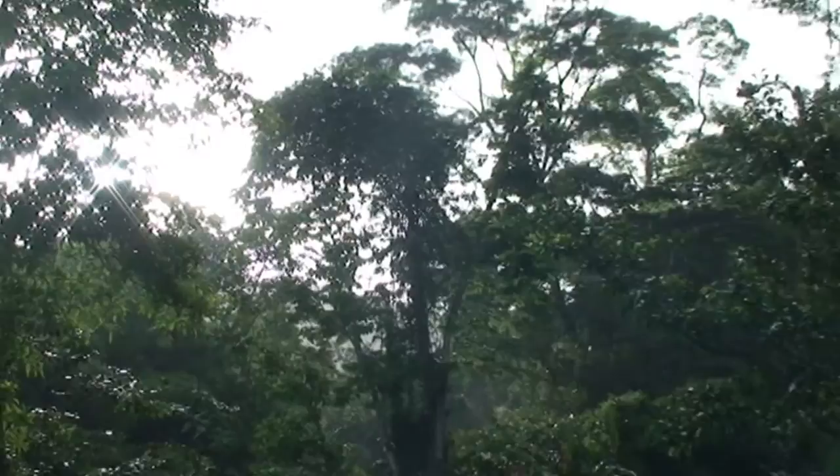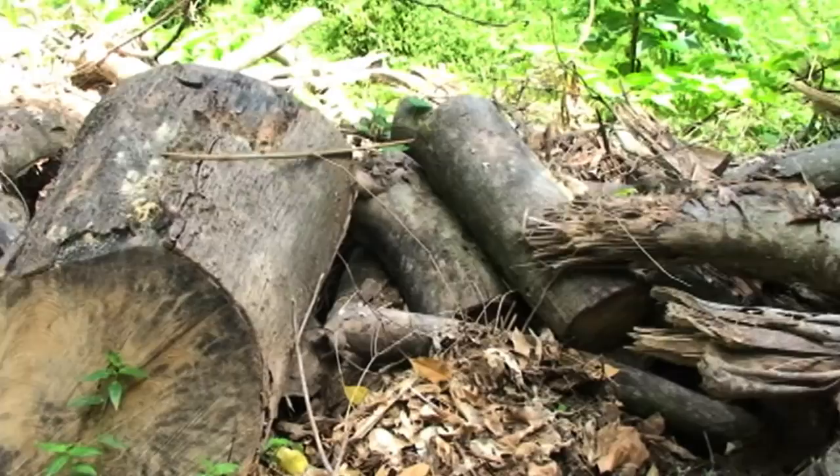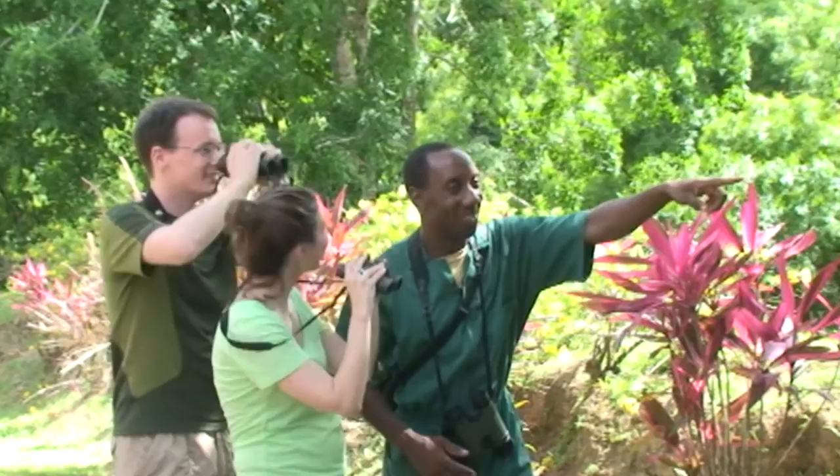Within the Main Ridge Forest Reserve, there are few reported cases of illegal logging and minimal habitat loss as a result of human activities. The reserve is also marketed as a unique ecotourism destination.